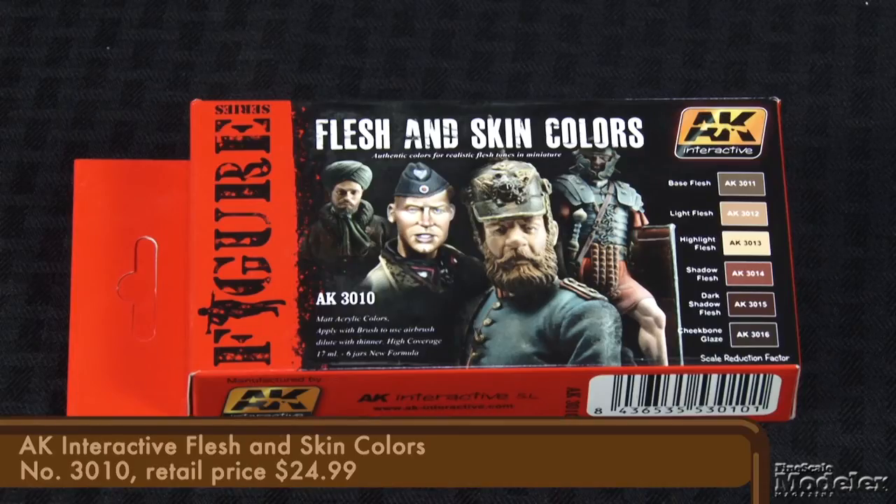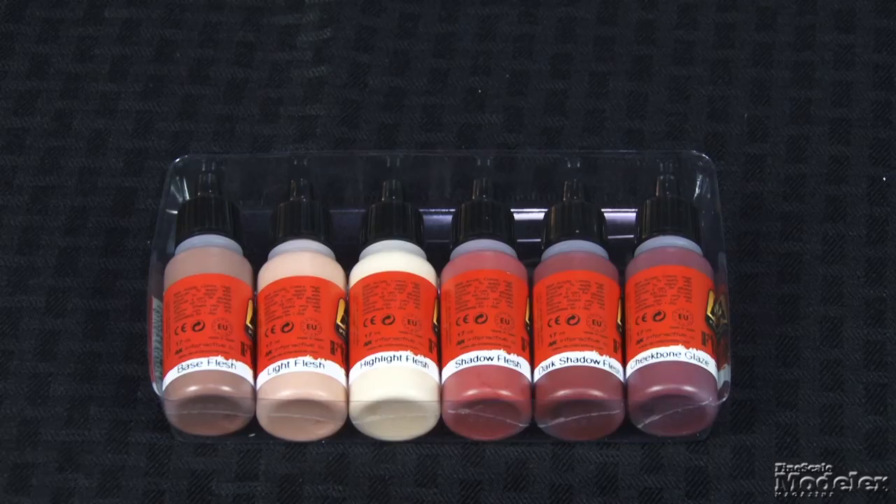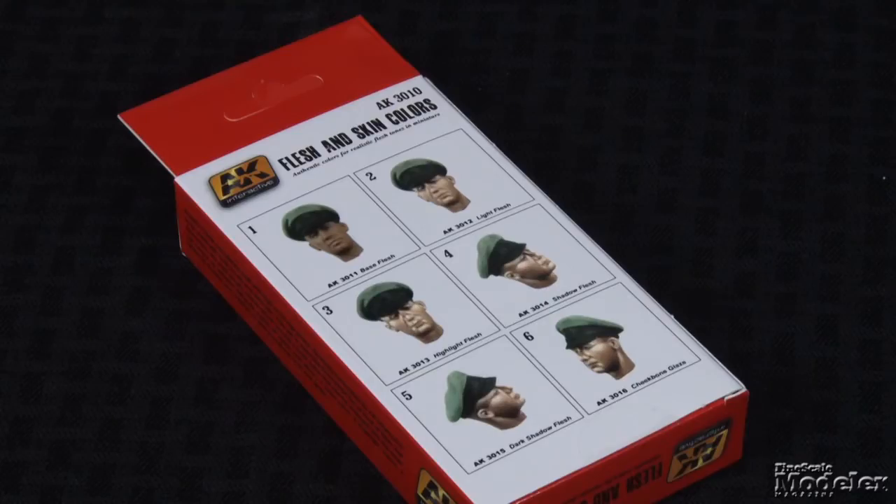The second paint set comes from another new AK line designed specifically for figures. The flesh and skin set consists of six 17-milliliter acrylic colors: base flesh, light flesh, highlight flesh, shadow flesh, dark shadow flesh, and cheekbone glaze. Six-step instructions printed on the back of the box guide modelers through the basic painting process.